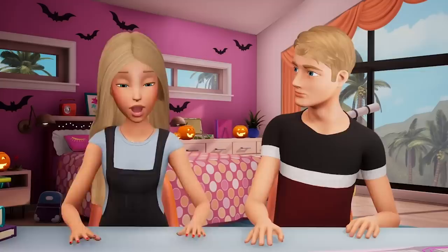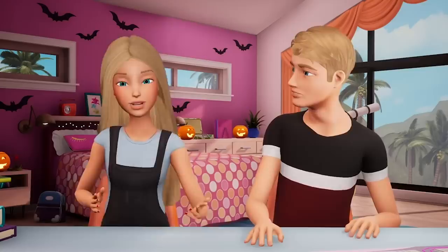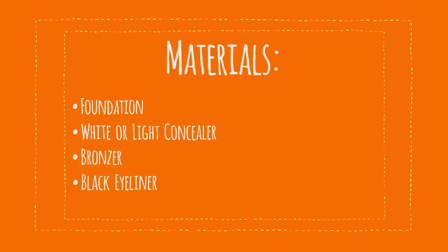Okay, so time for my yearly makeup tutorial. I love that you've been doing your own versions — it's made me so happy. Today, we will be making up Ken as a mountain lion, in honor of the beautiful mountain lions in the Santa Monica Mountains. You'll need some foundation, a white or light concealer, bronzer, black eyeliner, and an eyebrow pencil. You'll need a couple of brushes of different sizes and a blender sponge.